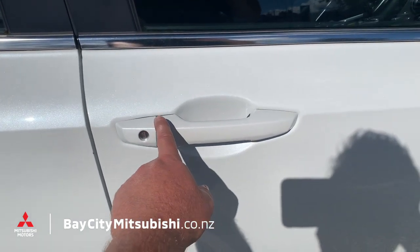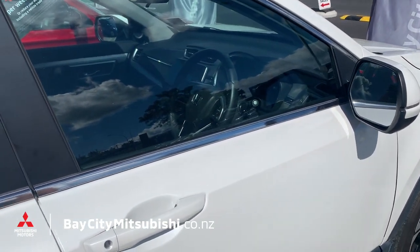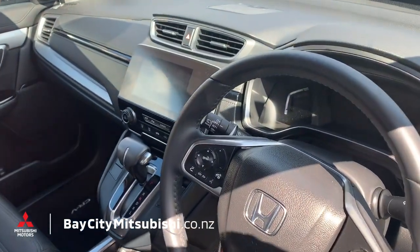Number two is keyless entry — walk up with keys in your pocket, hit the little button, the car will unlock, push the button and the car starts. Away you go, never have to touch the keys again.